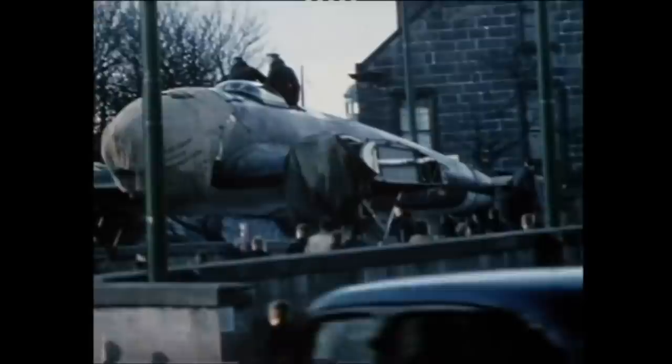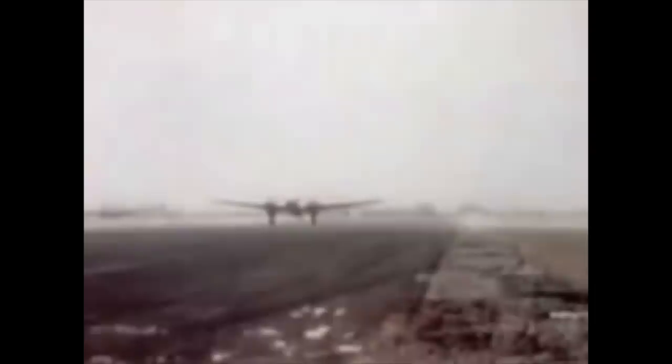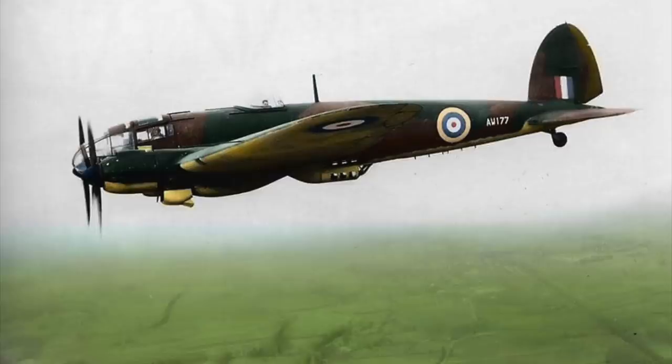At Farnborough, technicians carefully reassembled the Heinkel and repaired it. Spares could be sourced from a number of crashed Heinkel 111s that had been recovered from all over Britain and sent to the facility. They were cannibalised to keep the North Berwick HE-111 in the air.